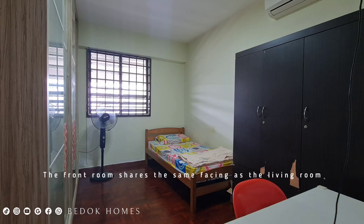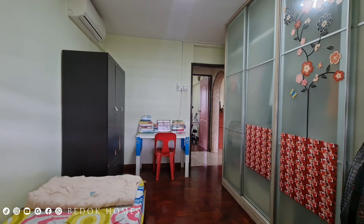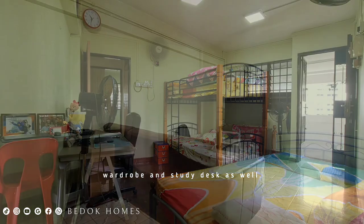The front room shares the same facing as the living room and can fit a queen bed and a study desk. In the master room, it comes with an attached bathroom and has a similar squarish layout that can fit a queen bed, wardrobe, and study desk as well.